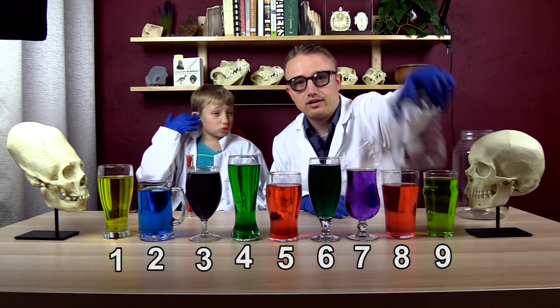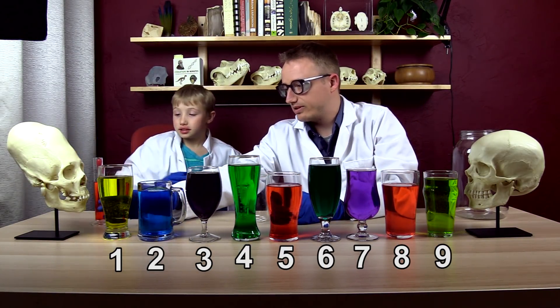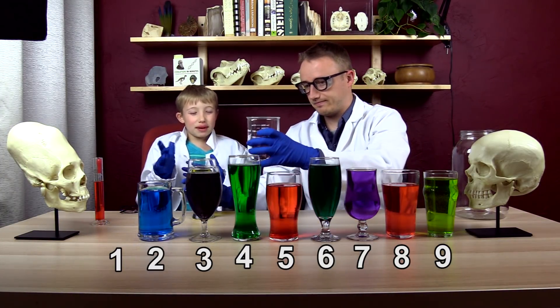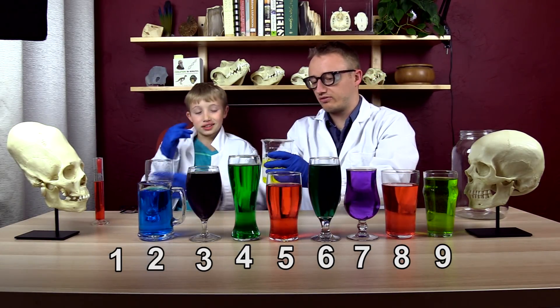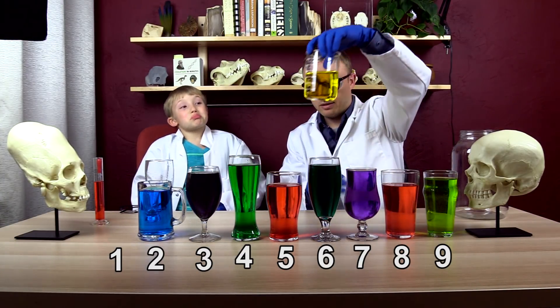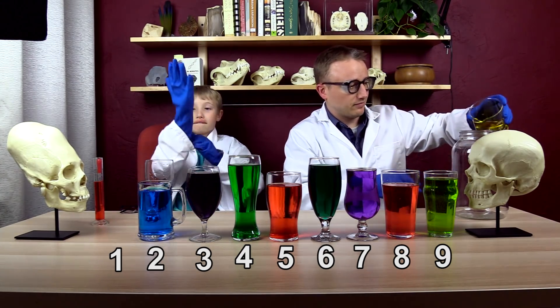We've got our trusty beaker right here. Number one — if it's normal it should just read 400. What does that read? That reads 400 pretty much. Number one was just regular. If you guessed that, sorry, you're wrong.